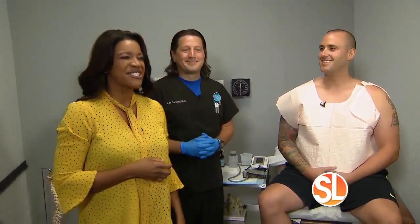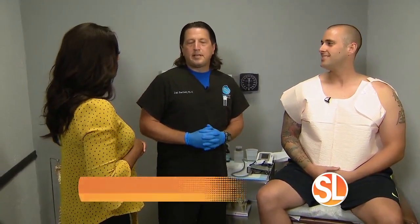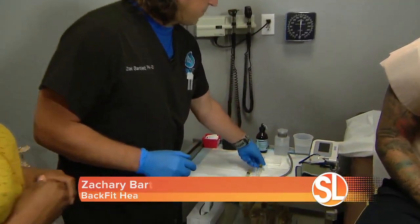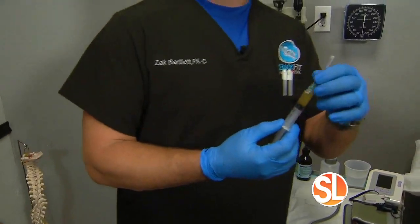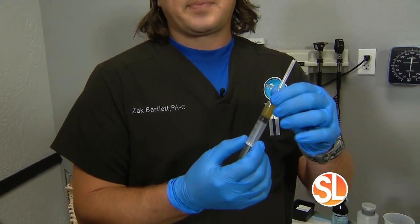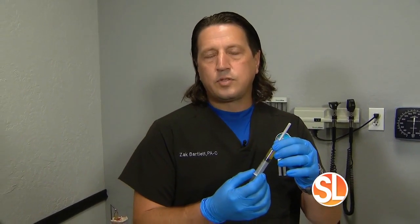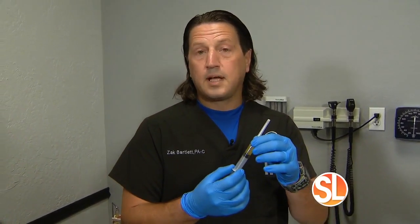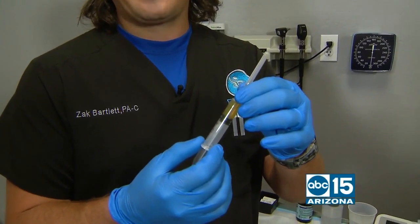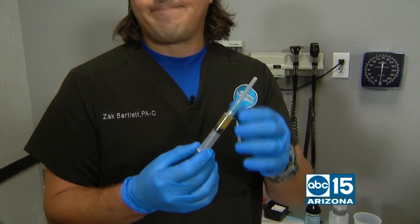Zach, what is PRP? PRP is platelet-rich plasma. We draw the patient's own blood and then centrifuge it down to the plasma. The process involves spinning the blood down to the parts that help tissue heal, then injecting that into the damaged joint so the joint can heal and the patient can return to function.